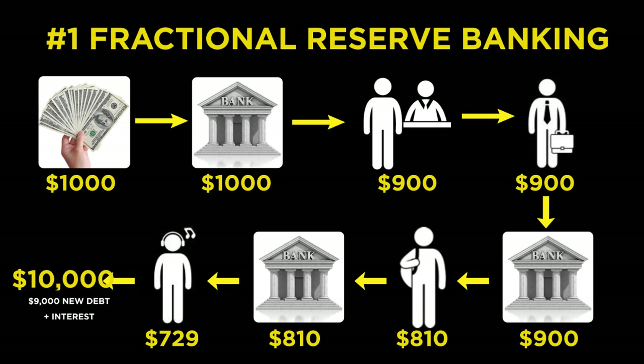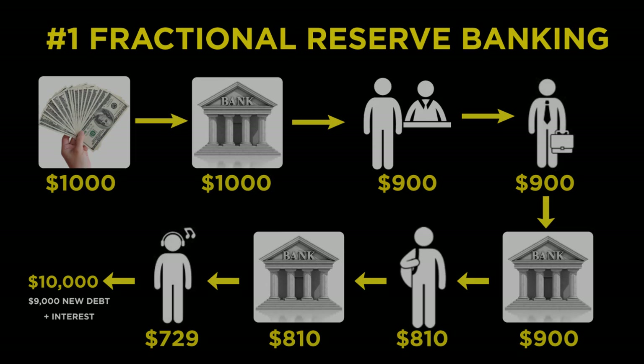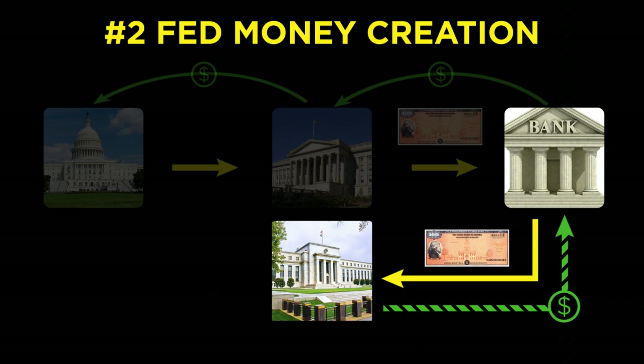So now we know that there are two kinds of money out there. The first is bank credit, which is money that is loaned into existence. Bank credit is a type of money that comes with an equal and offsetting amount of debt associated with it, debt upon which interest must be paid. The second type of money is printed out of thin air. The process by which money is created is so simple that the mind is repelled, so don't worry if you need to review this chapter several more times.